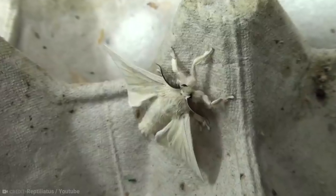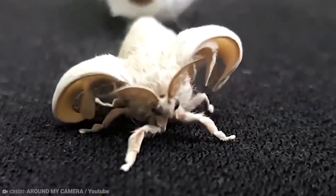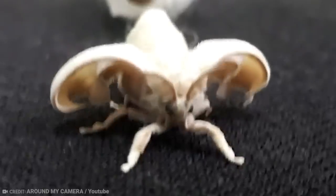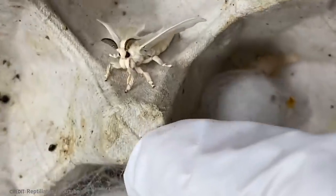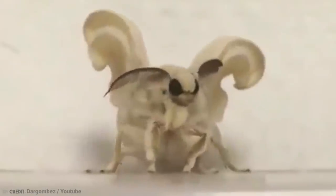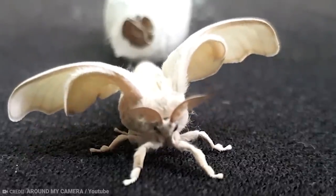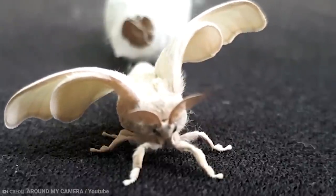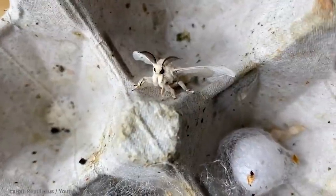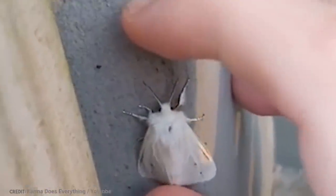We don't know all that much about it just yet, as it was only discovered in 2009. Zoologist Arthur Anker from the Federal University of Ceará in Brazil took a photo of it when he was walking through Venezuela's Canaima National Park. He didn't know what he was dealing with, so he put the call out to other zoologists to find out its genus. Even though we don't know much about this moth, we're somehow drawn to it — it's just so fluffy.